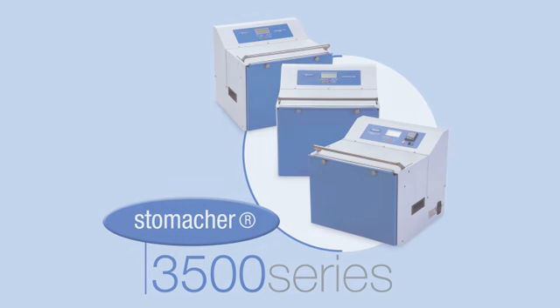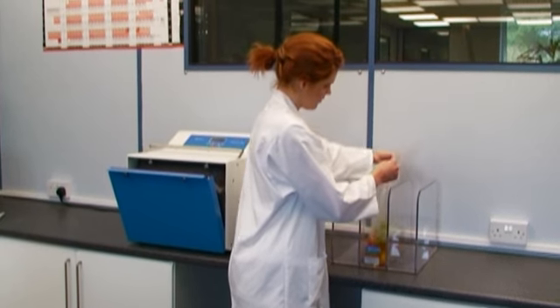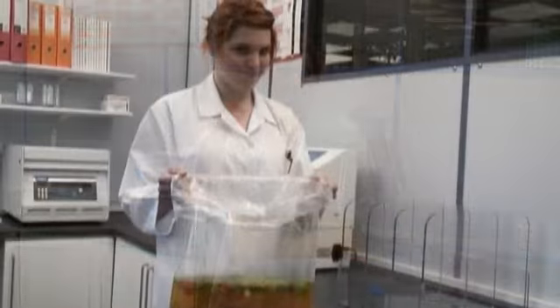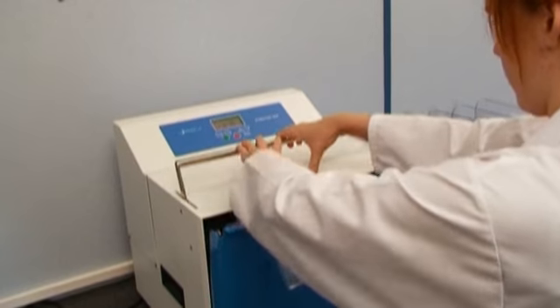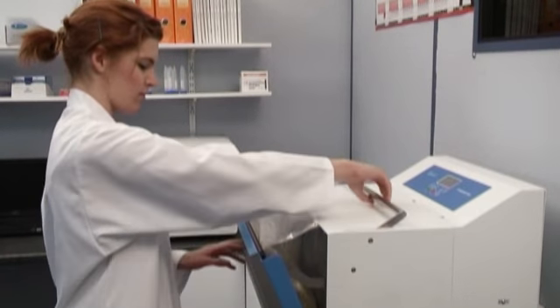The Stomacher 3500 series are a complete range of Stomacher's for large volume processing from 400 to 3500 millilitres. The range includes the Thermo for the extraction and identification of parasites, the Bio-washer for the processing of fibrous samples such as water filters, and the Standard 3500 for large volume processing.